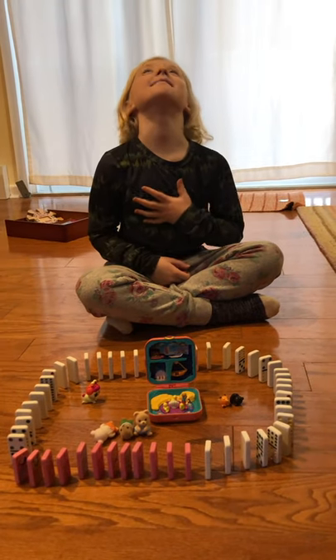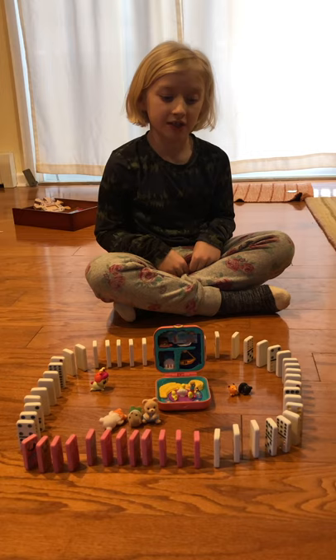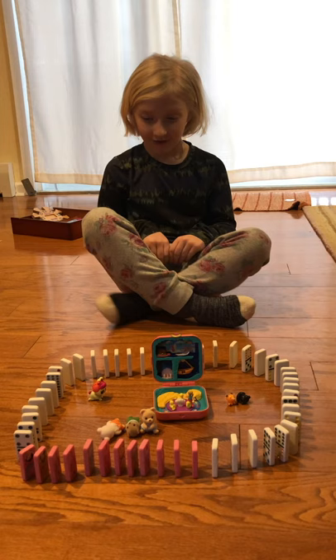Hi, my name is Evelyn. My YouTube name is Evelyn's Toy Chest. You might know me from all my other videos.